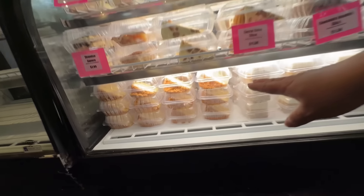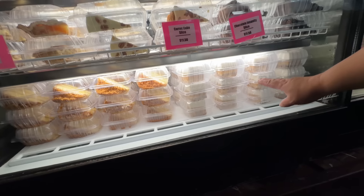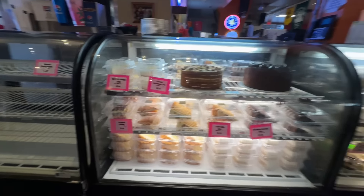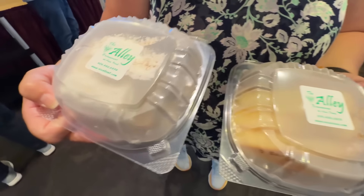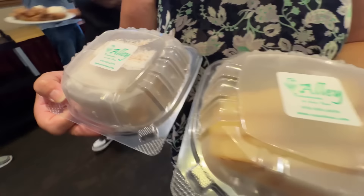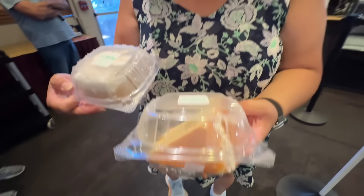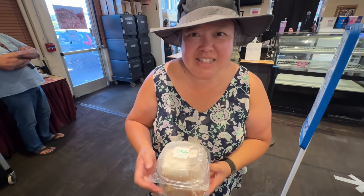We also grabbed a slice of the lemon crunch and a pumpkin square — we asked which ones were fresh baked today and all the cakes are fresh made daily. We got the pumpkin square and lemon crunch. We're going to try these back at the Aulani.